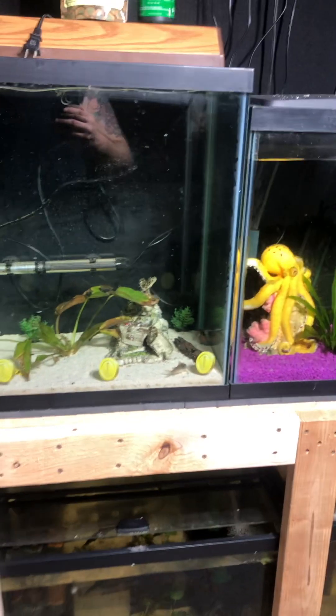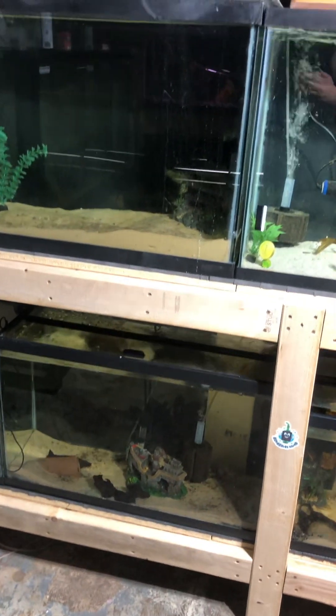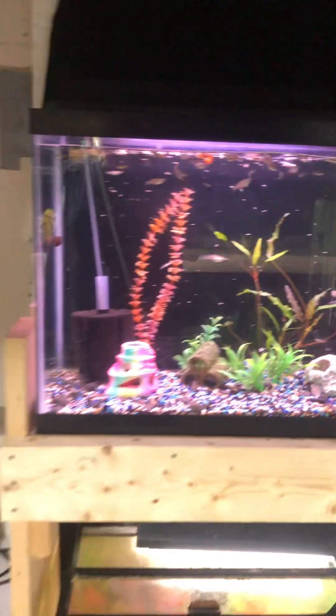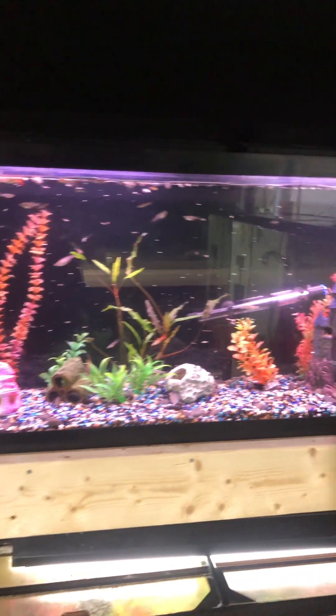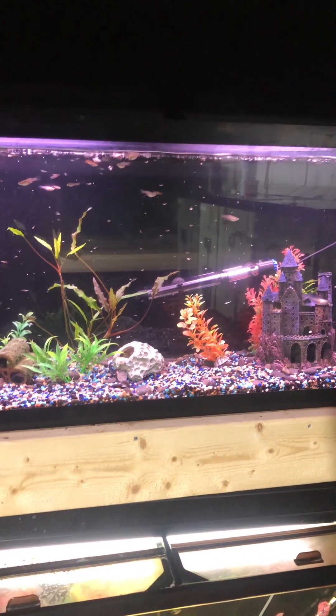Guys, we're in the fish room. It's Friday night. Got a little bit of tech stuff going on, a little bit of everything. As you see, these guys are all good. Feeding time. The 55-gallon guppy tank has more guppies in it than I think one tank should have, but I have a plan.